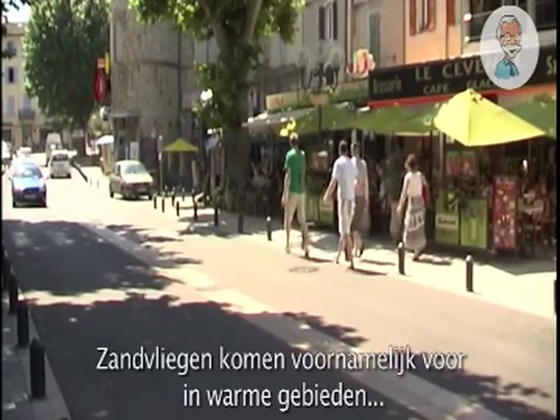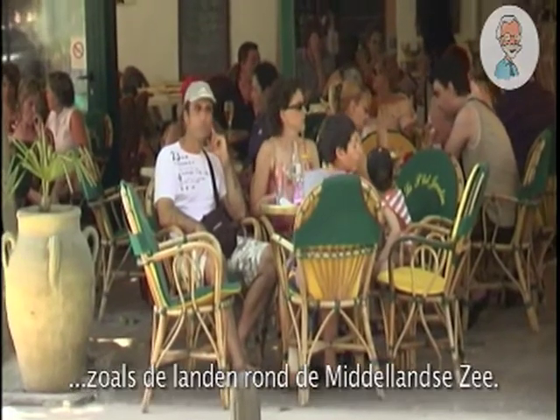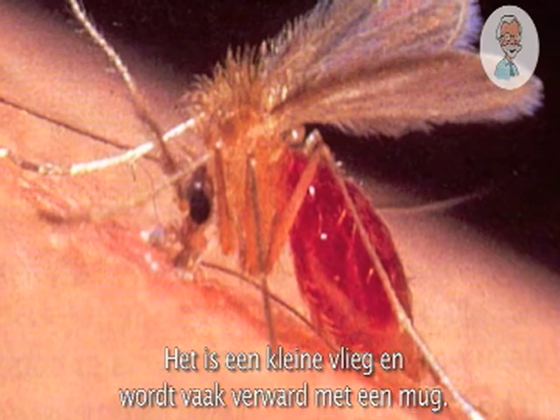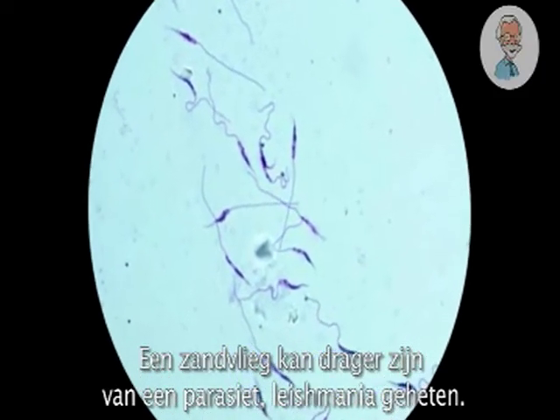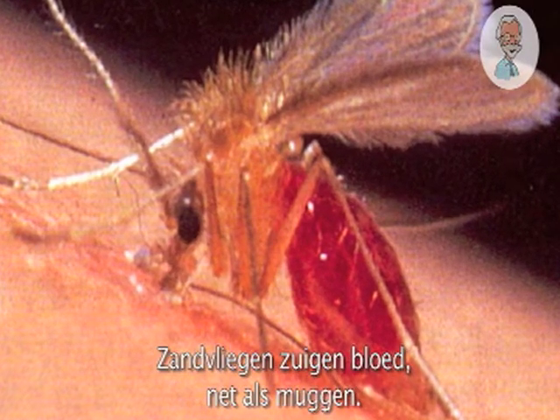Sandflies can usually be found in warm places, such as around the Mediterranean. It's a little fly, often confused with a mosquito. A sandfly can sometimes be carrying a parasite called Leishmania. Like mosquitoes, sandflies suck blood.